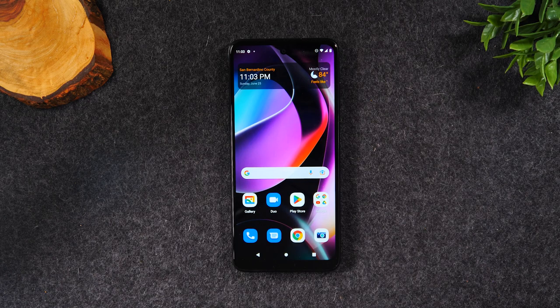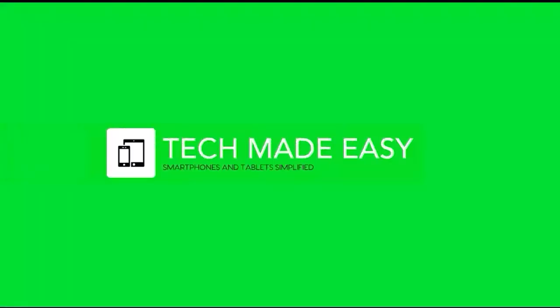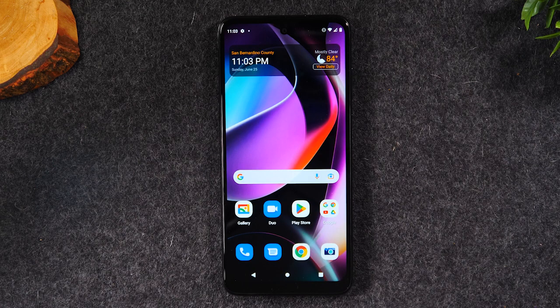Welcome back to another video. I'm your tech guide Wayne. In this video I'm going over what to do if your screen freezes on the Moto G 5G.